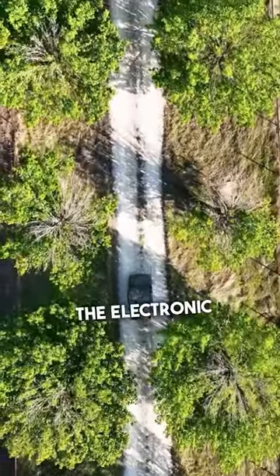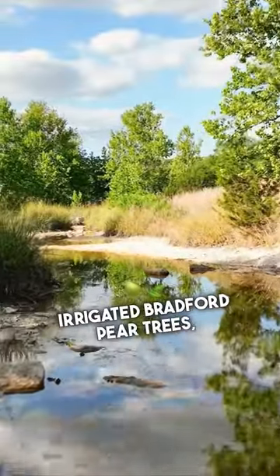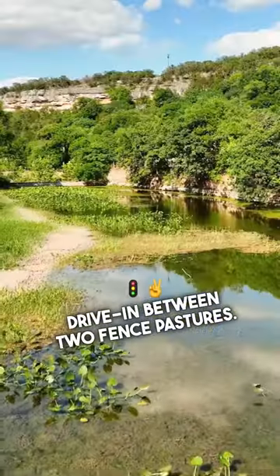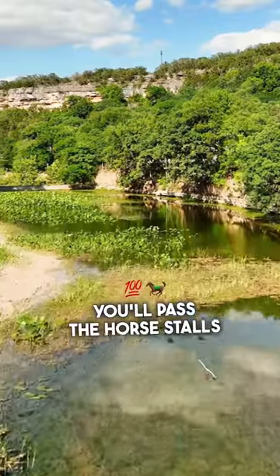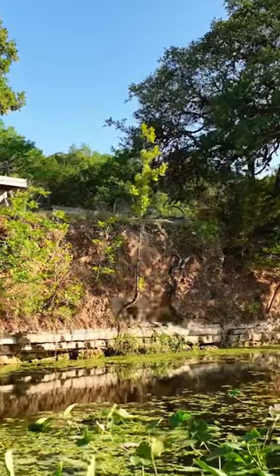As you enter the ranch through the electronic gate, you're greeted by a tree-lined canopy with close to 40 irrigated Bradford pear trees, providing a very welcoming drive-in between two fenced pastures. As you continue on, you'll pass the horse stalls and barns and eventually come down to the concrete low water crossing below the dam on Lambs Creek.